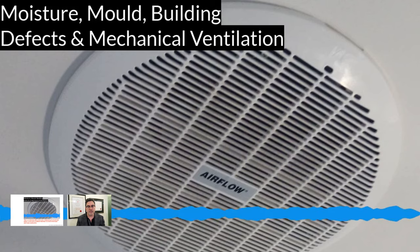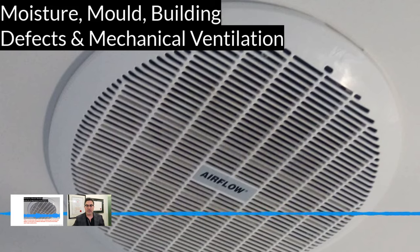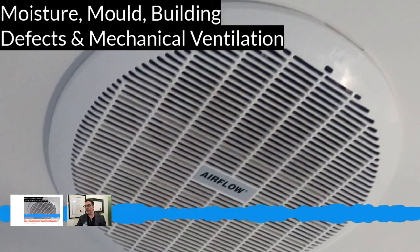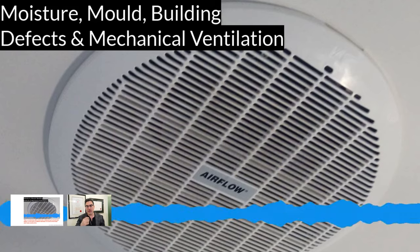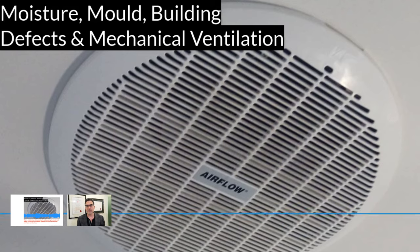I've got one of my clients on the line. He's going to tell us a little bit about his experience with mould. He's currently having some issues with his builder and doesn't want his identity revealed, so we're going to call him Jack - which isn't his real name. Welcome Jack. Thanks for jumping on this live stream today. I understand that mould has been an ongoing health problem for you and your family. Could you tell me a little bit about this? I know I first met you in Melbourne a couple of years ago before you went interstate.